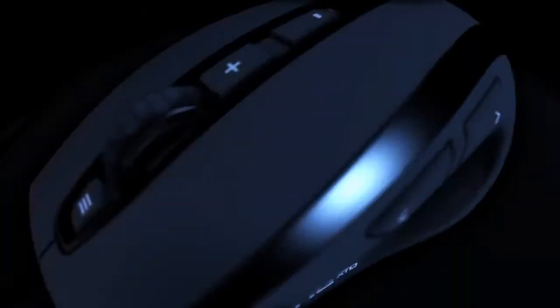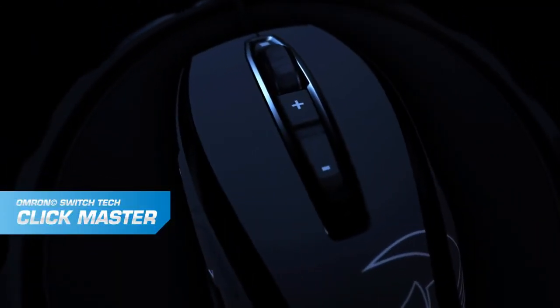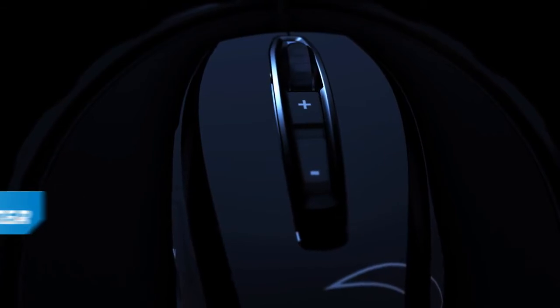the world's most advanced scroll wheel, and Rocket Clickmaster Switch Deck, powered by Omron, the world's most advanced switches.